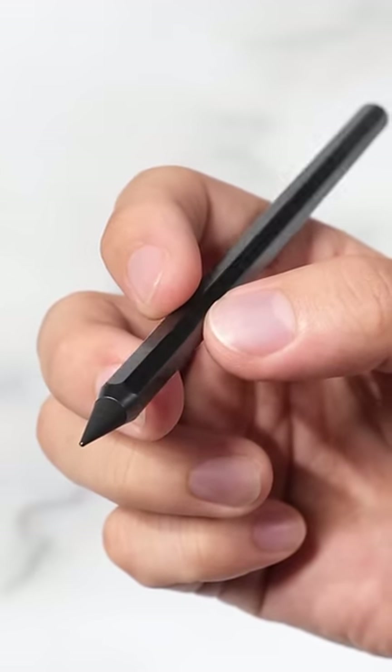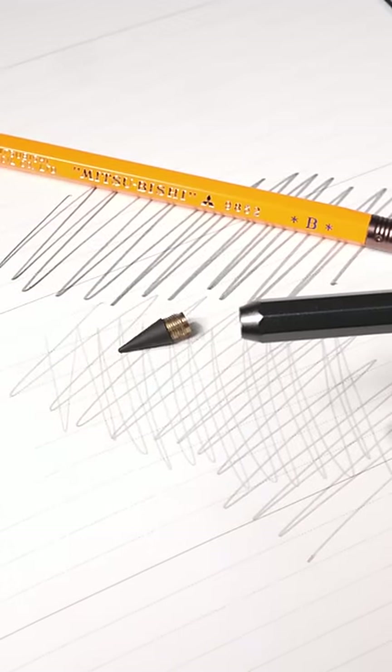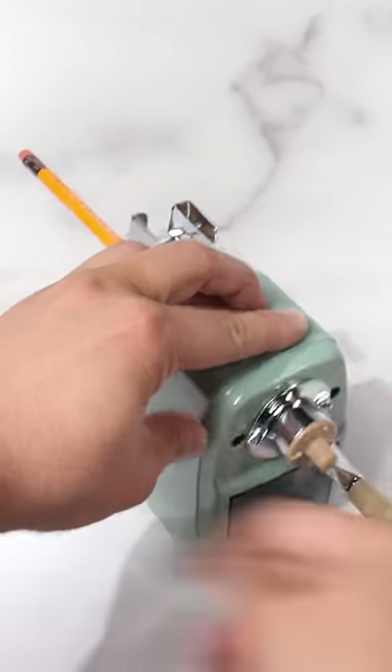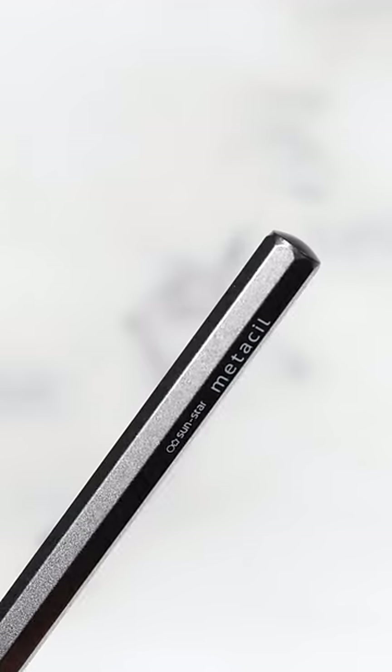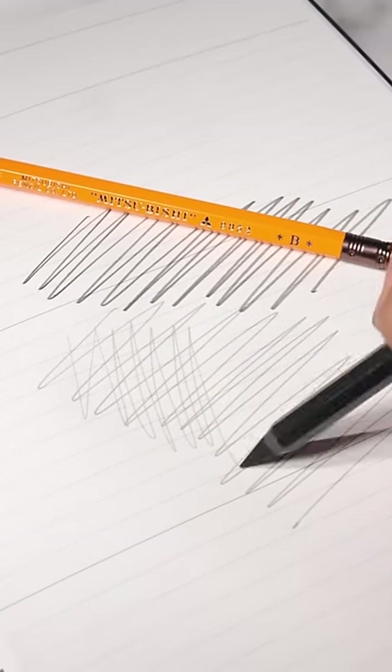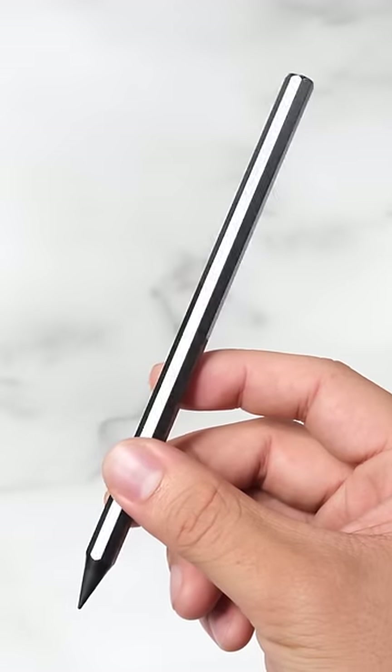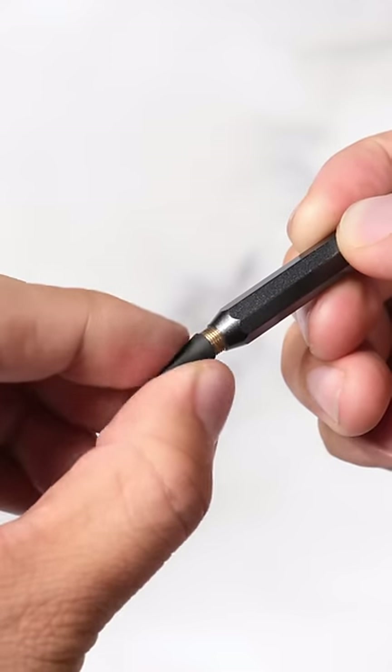This is a metal pencil, not a wooden pencil. You can write 16 kilometers or 10 miles without ever sharpening them. Standard wooden pencils can actually last longer, but you would always need a sharpener to maintain them. The pencil tip is made of graphite and metal and has a hardness equivalent to 2H or number 4 pencils. The aluminum main body provides a dense quality feel perfect for anyone looking for a unique tool.